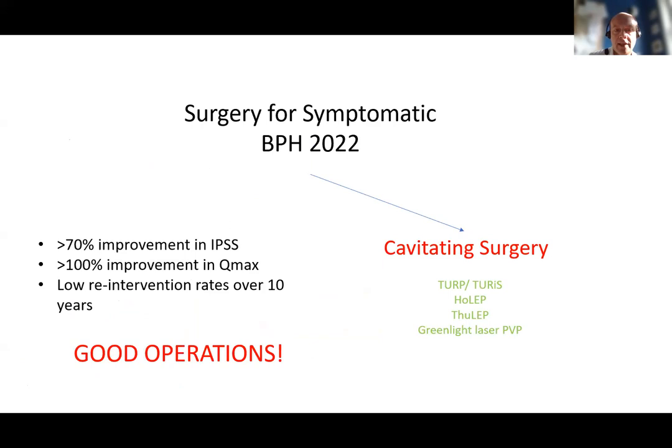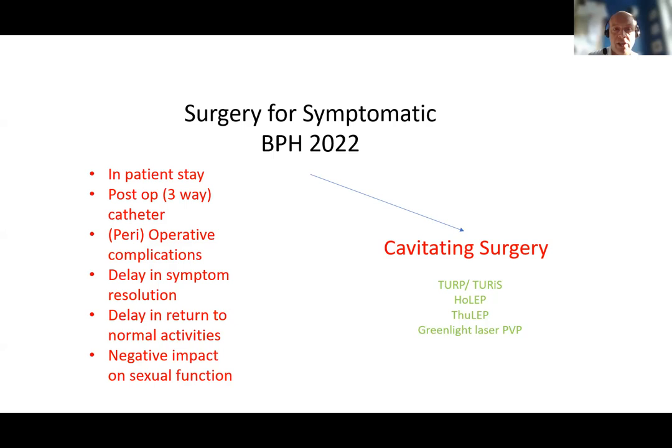We know that these are good operations that achieve significant improvement in IPSS and flow rate and have low re-intervention rates over a long period of time. But we also know their downsides, including the requirement often for in-patient stay, a post-operative urinary catheter requiring irrigation in many cases, peri-operative complications, delay in symptom resolution and return to normal activities, and their potential negative impact upon sexual function — both development of dry ejaculation and some negative impact upon erectile function.